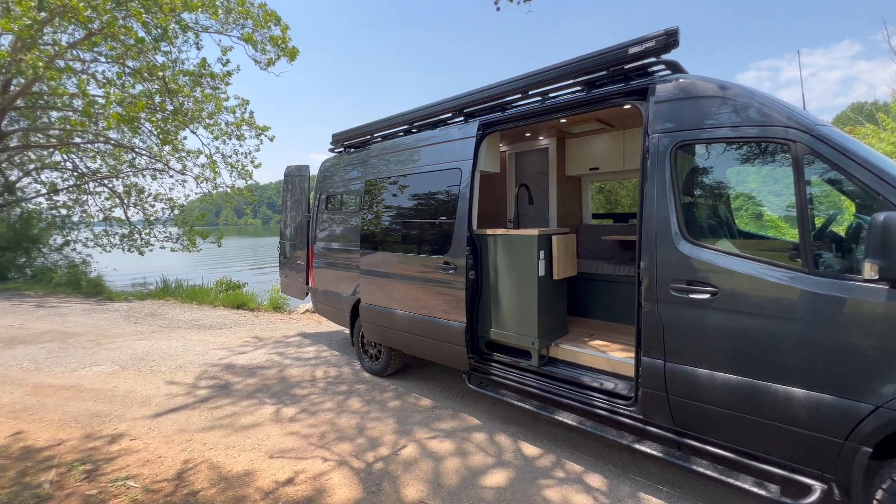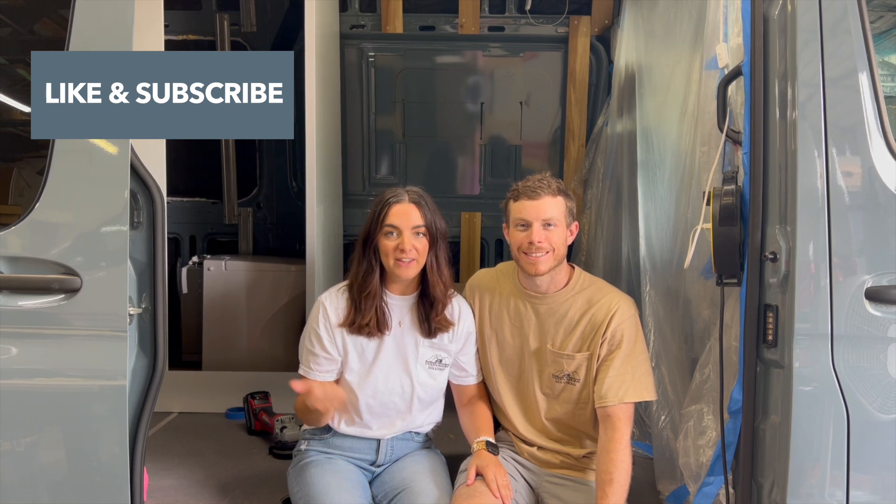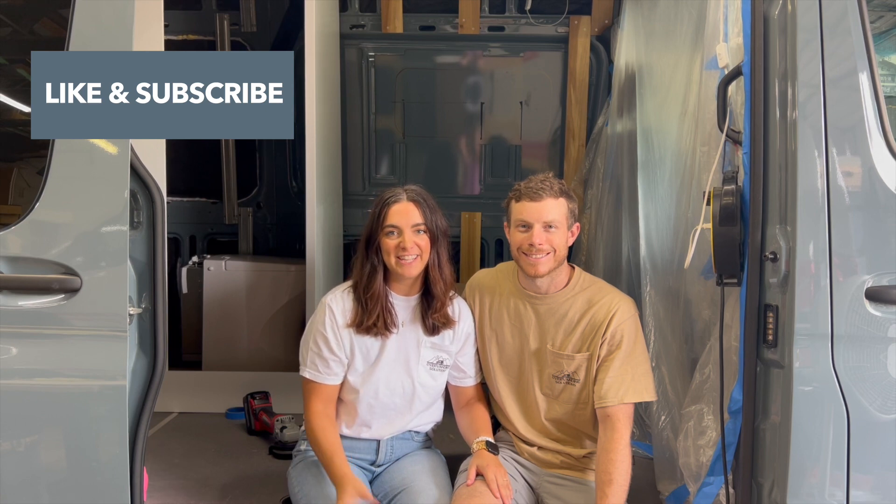Lastly, we upgraded the wheels and tires. Thank you guys for watching our video — we hope you enjoyed this new floor plan. If you haven't already, please like this video and subscribe to our channel. We are already well underway on another build, so check back for more videos in the future. Bye guys!